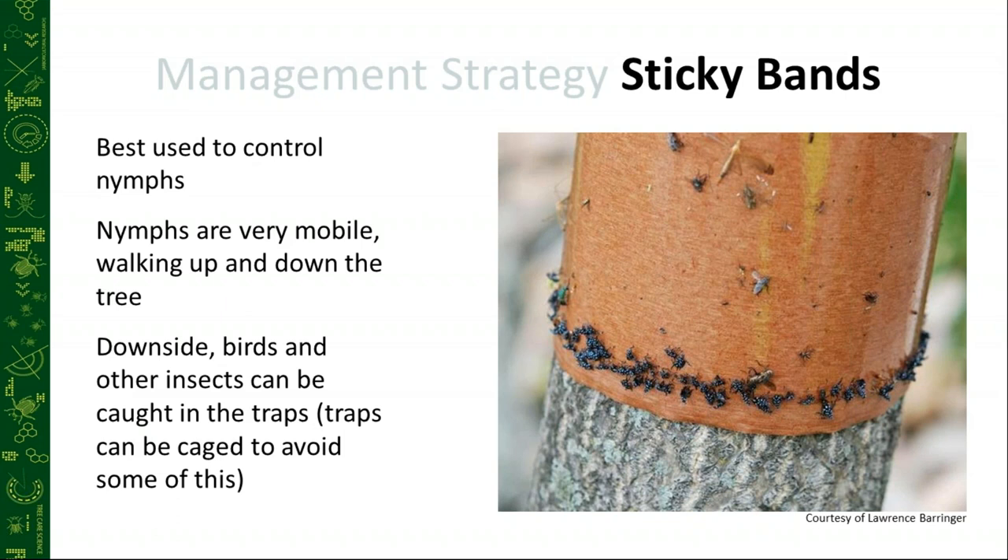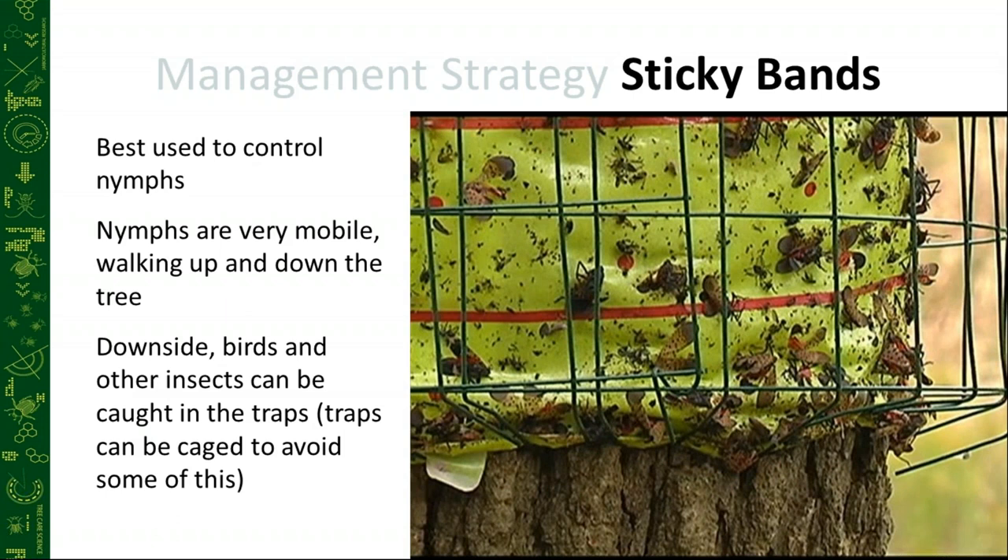The downside of sticky bands is that I have found squirrel tails, birds, and other undesirable insects caught in the traps. If we're not using cages and different bug barriers to prevent birds and other things from getting stuck in these sticky bands, that's a real concern.